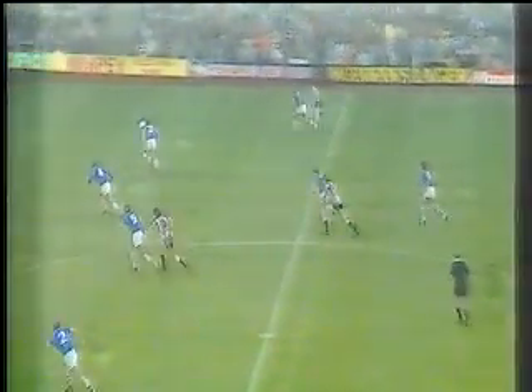Everton get the second half underway. After their activities here, they're off to European competition against University College Dublin. And Wharton has been gifted a goal 15 seconds into the second half. Kenny Wharton was certainly full of life coming out for the second half.